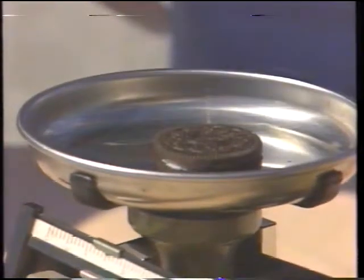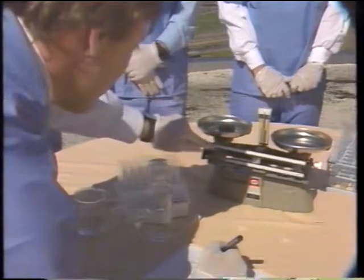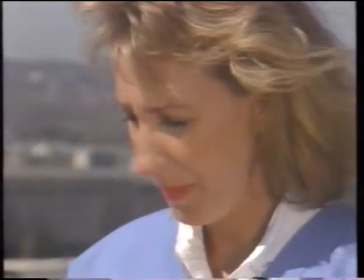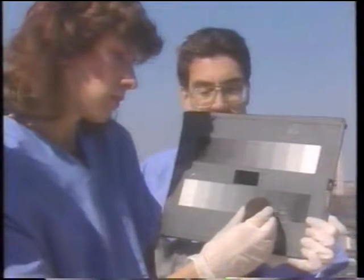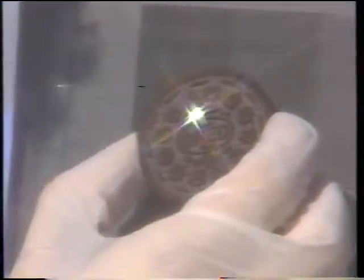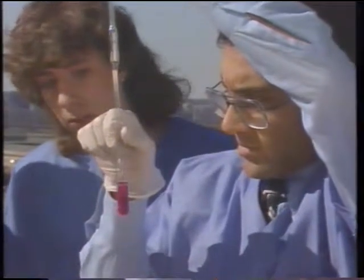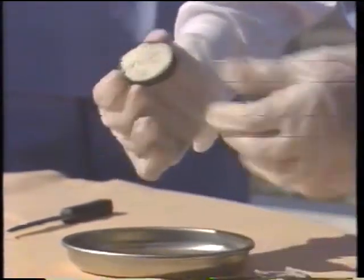Each cookie shall consist of two round base cakes with a layer of filling between them. The weight of a cookie shall not be less than 21.5 grams, with the filling weighing not less than 6.4 grams. The base cakes shall have been uniformly well-baked with a color ranging from not lighter than chip 27885 or darker than chip 13711. The color comparison shall be made under sky daylight with the objects held in such a way as to avoid specular refracture. The moisture content of the base cakes shall be not greater than 5.0% by weight.